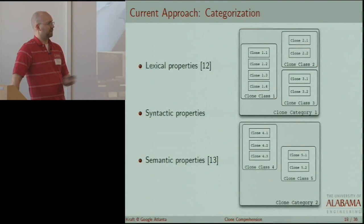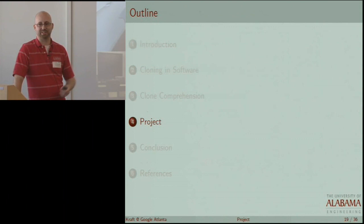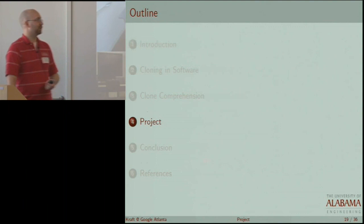The semantic properties approach is actually the most promising research because identifiers are easy for humans to comprehend — easier than, say, program dependence graphs — and it's also fairly lightweight computationally, particularly in comparison to some other techniques. Any questions? Is this pretty straightforward?